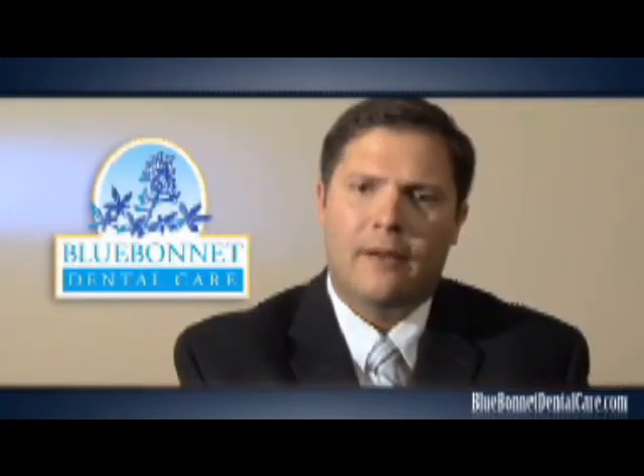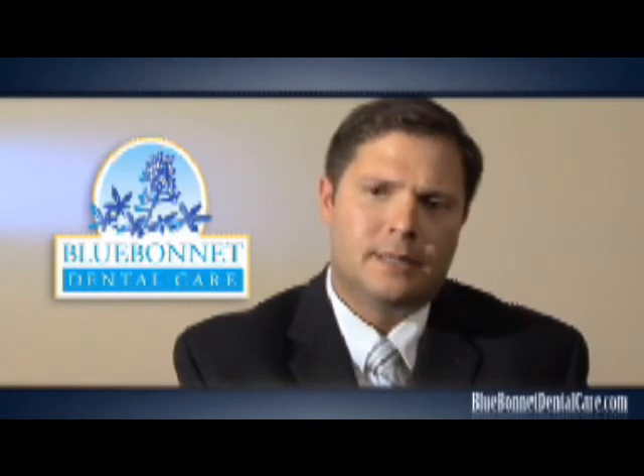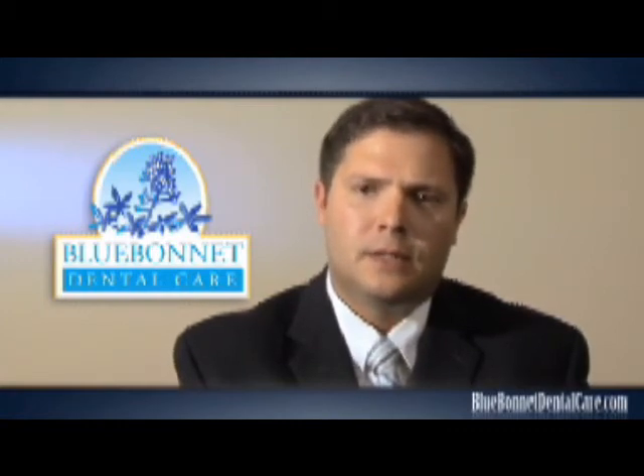The success rate of implants is about 95%, and one of the things we've noticed is that patients expect to have a lot of discomfort from dental implants, but our experience shows that it's relatively painless and patients recover well.